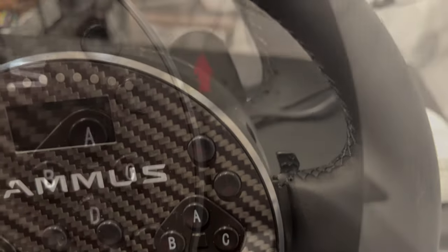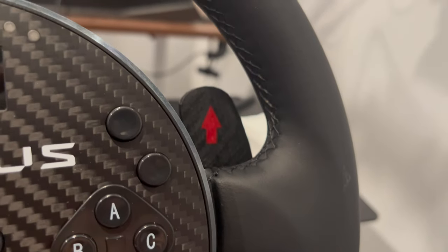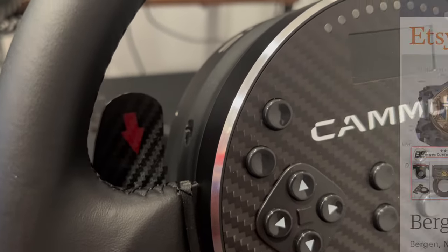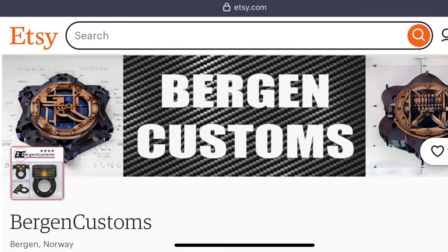One such mod is a paddle shifter mod that you can pick up from Etsy from a seller called Bergen Customs. If you need something unique, just hit them up.